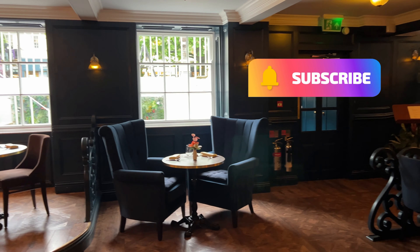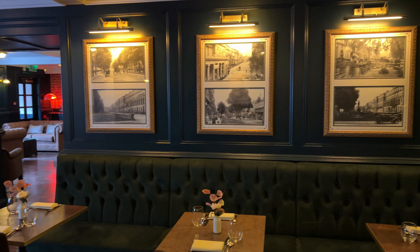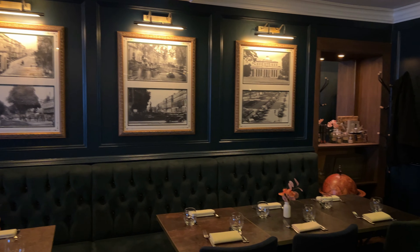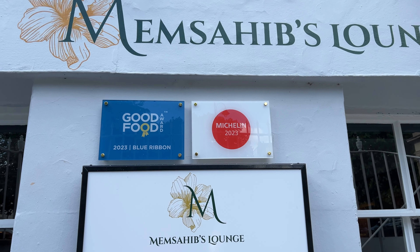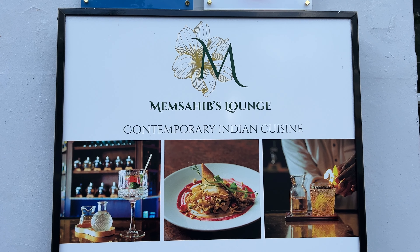Memsahib's lounge is not a run-of-the-mill Indian restaurant nor an Indian street food kiosk. This is an upscale Indian food experience served in a beautifully decorated lounge environment. Cheltenham has some amazing restaurants and we've been wanting to try this one for a couple of years. We love Indian food and we love afternoon tea, so we were excited to check it out.